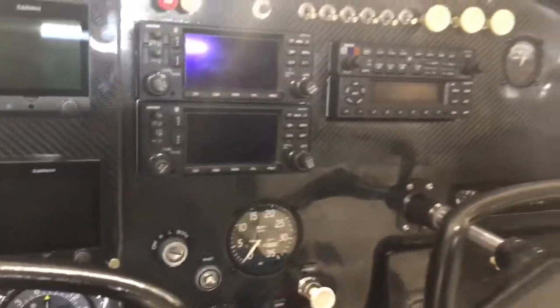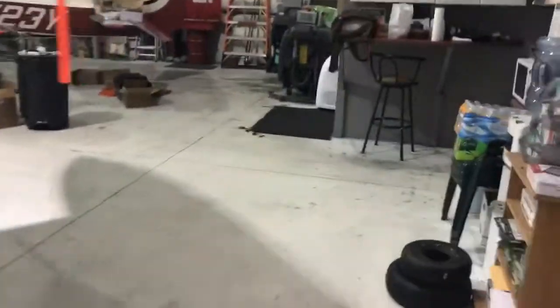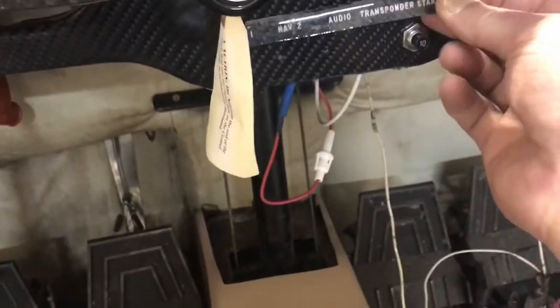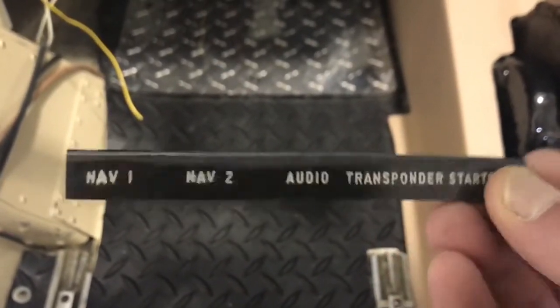You'll notice the placards up here — 252 3 Yankee. I went ahead and bought a pantograph engraver. I laid up carbon fiber, engraved all my own placards, put paint in the letters, wiped the paint off with acetone, and then overlaid them in epoxy resin again. They turned out pretty good. I've got some extras right here that are going to go down by the fuses.